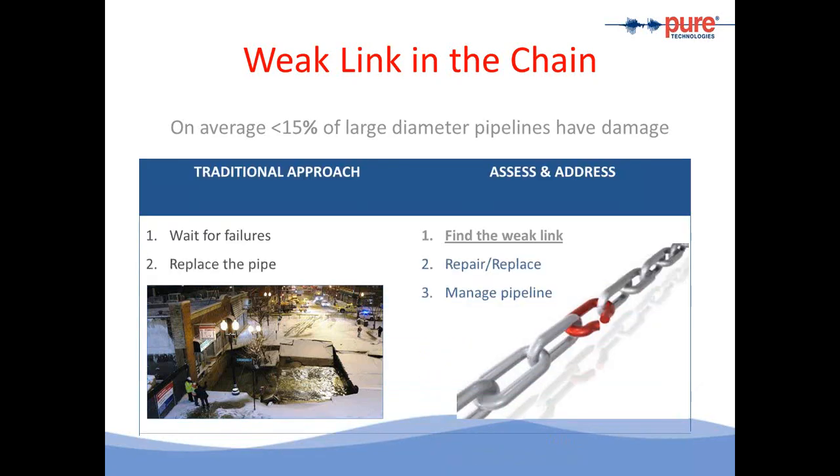The traditional approach used to be that pipe owners would wait for failure and then replace the pipe. For water utilities, this is no longer a desired option. We've seen a number of areas where pipes have failed and catastrophic failure has occurred. Through a condition assessment program, we help pipe owners find the weak links so they can repair and replace the pipe and manage the risk.